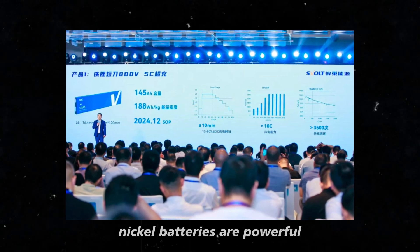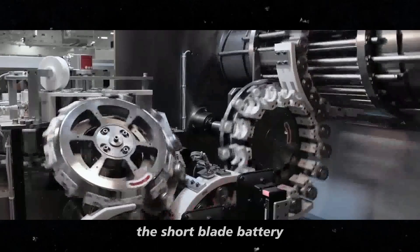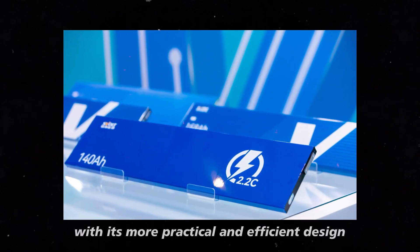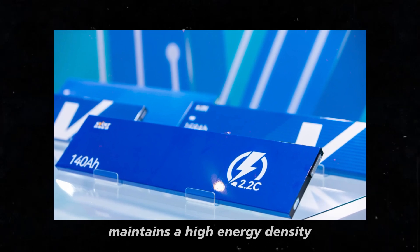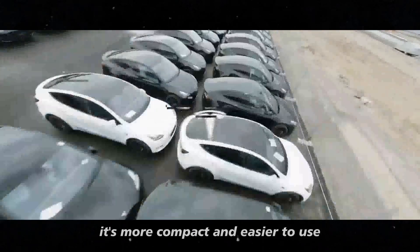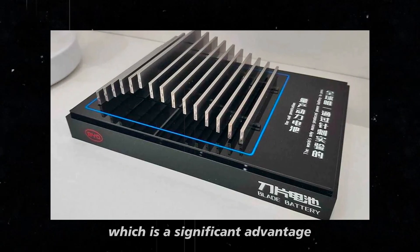Nickel batteries are powerful, but often heavy and challenging to manage, especially when they overheat. The short blade battery, with its more practical and efficient design, maintains a high energy density, but without all these drawbacks. It's more compact and easier to use, which is a significant advantage.